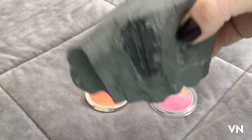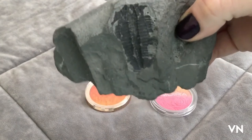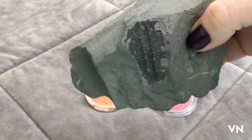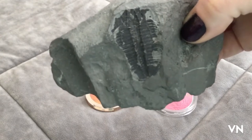Hey guys, happy Trail-A-Bite Tuesday. My Jurassic World Perfusion eyeshadow palette is supposed to come in the mail tomorrow and then I'm gonna do a side by side comparison of both collections, depending on when UPS drops it off.